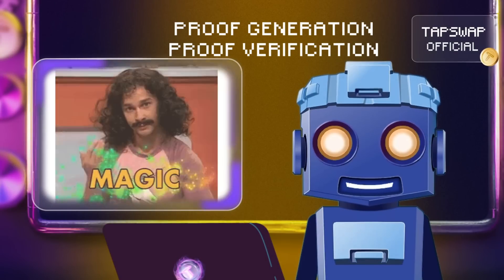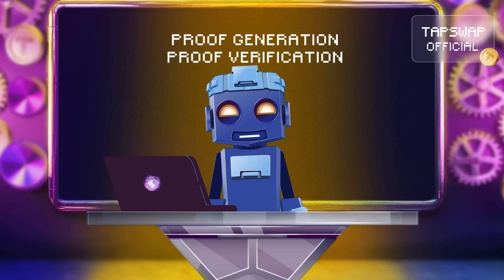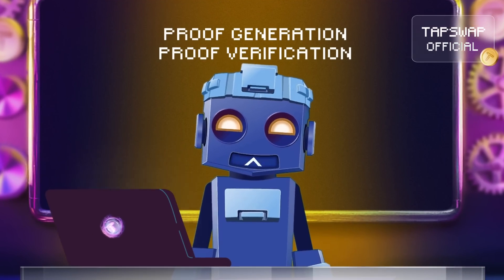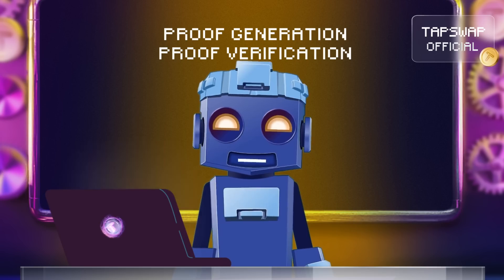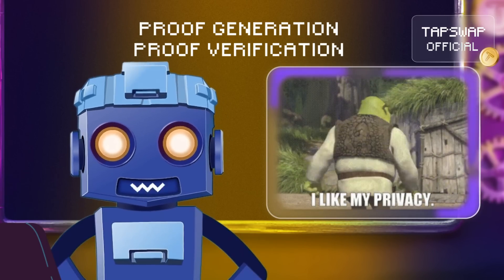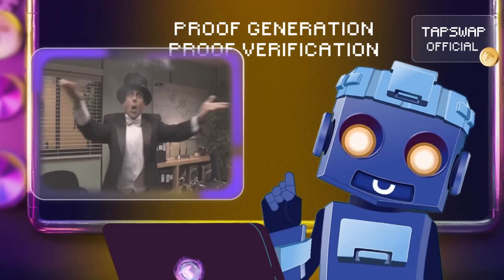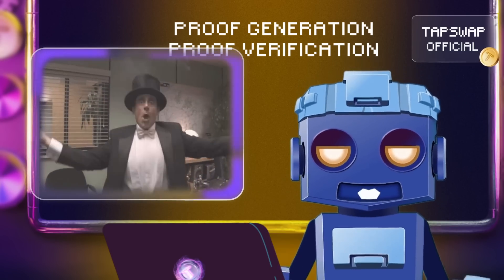Now, magic happens. The operator generates zero-knowledge ZK proofs. These cryptographic proofs show that the transactions have been processed correctly without revealing any sensitive details. It's like a robot magician proving the trick has been done right without showing how it's been performed.